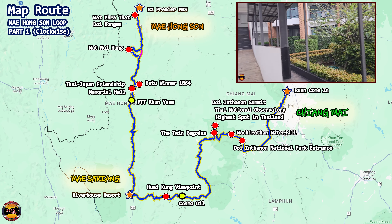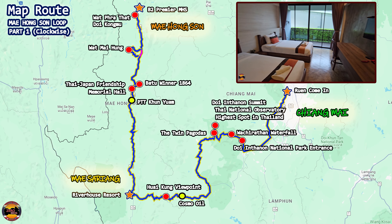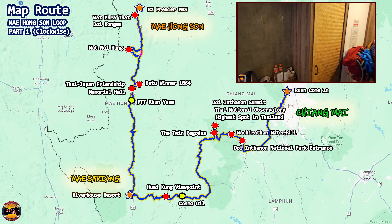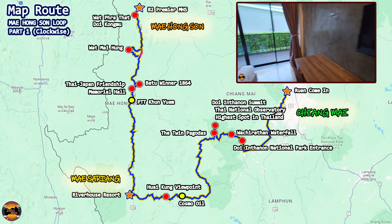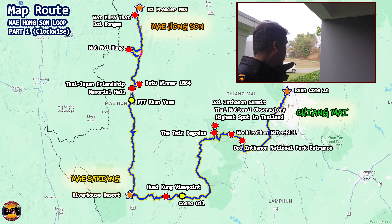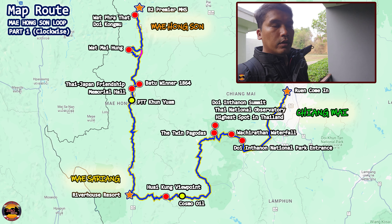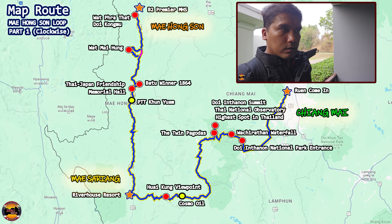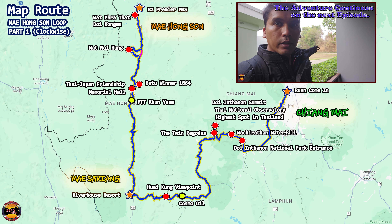The touring series continues from here. This is only part 1 of the Mae Hong Son Loop — I will definitely show you part 2 when I complete it. So do subscribe to the Zero Bros channel as I continue the ride around Thailand. The adventure of Thailand Touring 2023 continues in the next one. This is X-Zero, out.